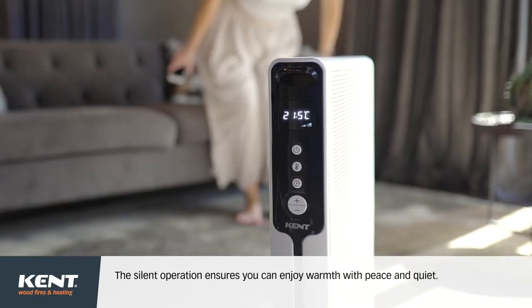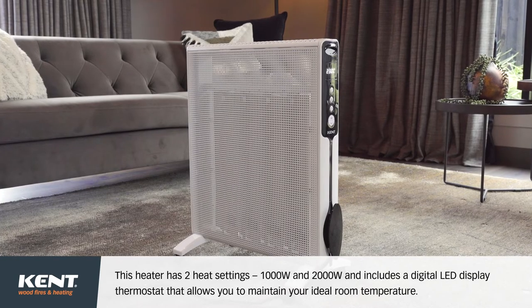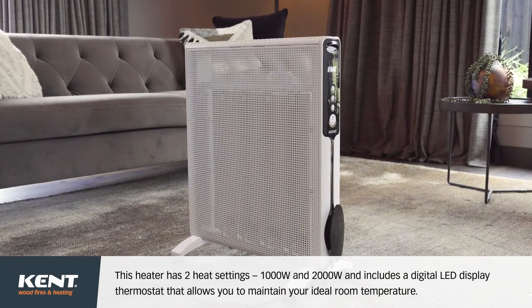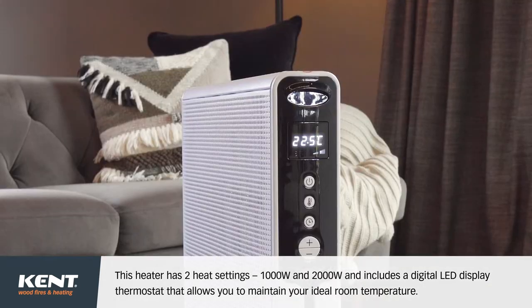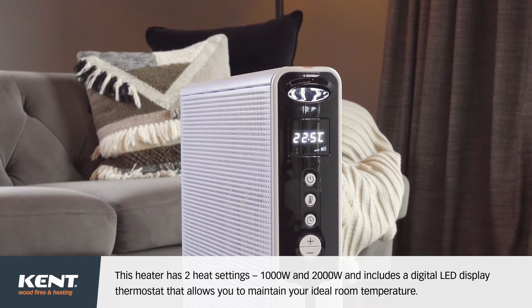The silent operation ensures you can enjoy warmth with peace and quiet. This heater has two heat settings, 1000W and 2000W, and includes a digital LED display thermostat that allows you to maintain your ideal room temperature.